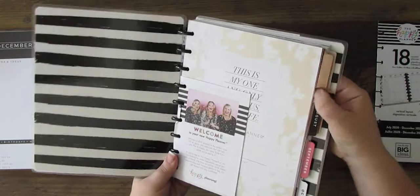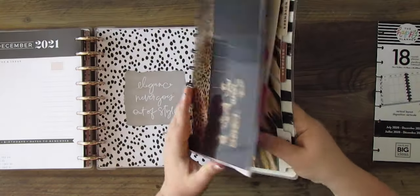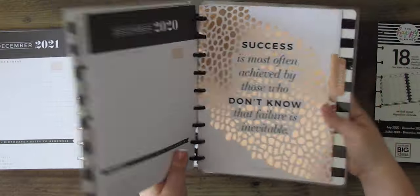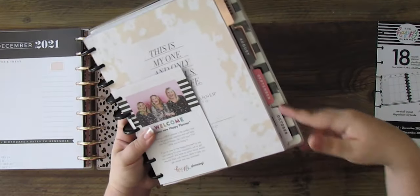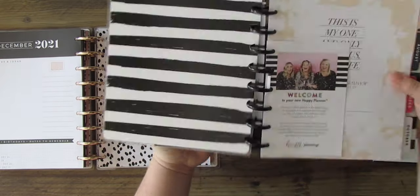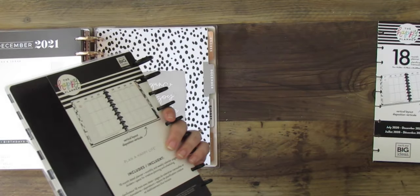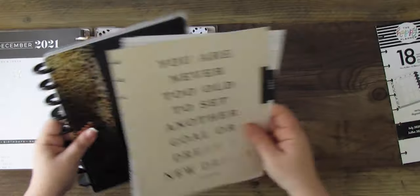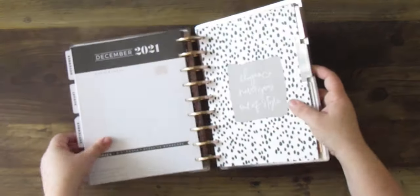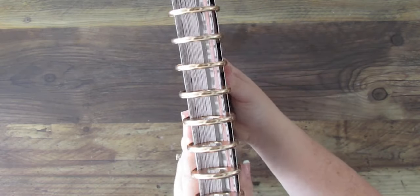That leaves July — I love this one — August, love that, September, October — not a fan of that one — November, and December. This planner goes 18 months, but I always plan a whole year — 12 months — so I never need those extra months. I just end up wasting them every year, so I'll keep those. I may sell the cover and discs since I'll never use those. But what that leaves me with is a giant, chunky planner for this year. I love how chunky it looks.